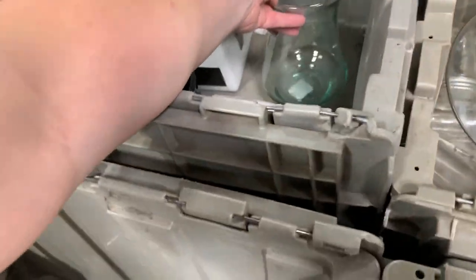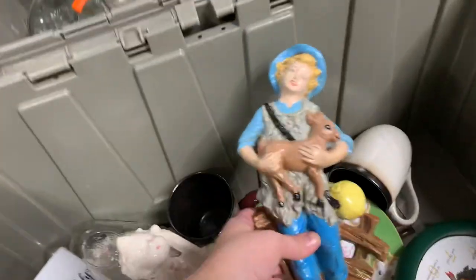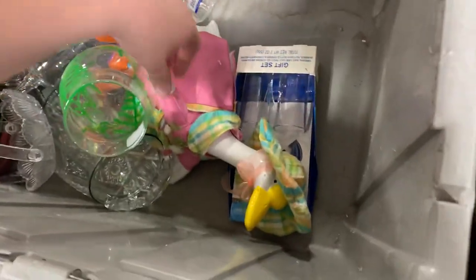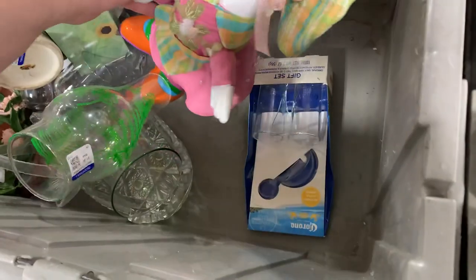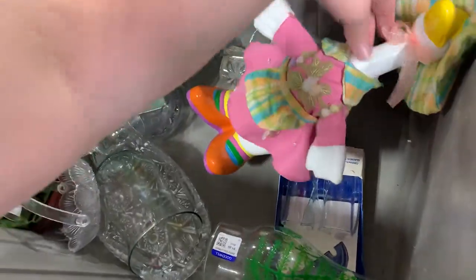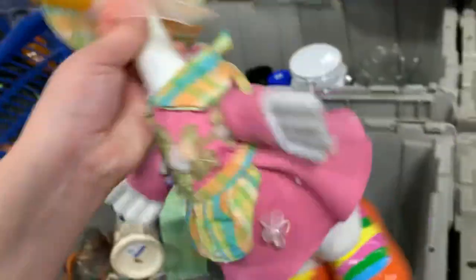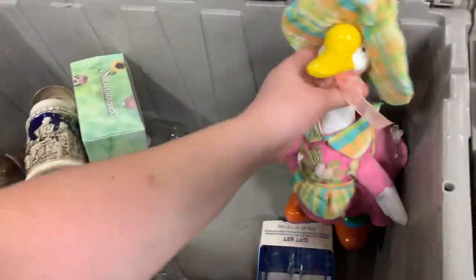Wanted to see what this guy was — unfortunately the glass got broken, that happened. This is a cool little gadget. What's this? A duck. This vase is cool. Look at this duck — her outfit's pretty cool.